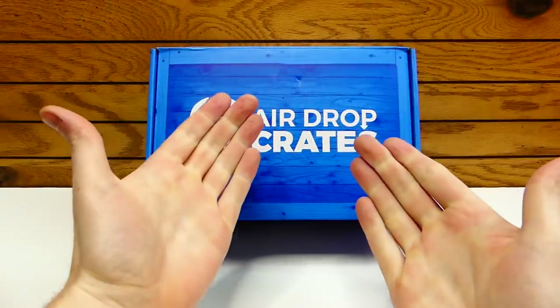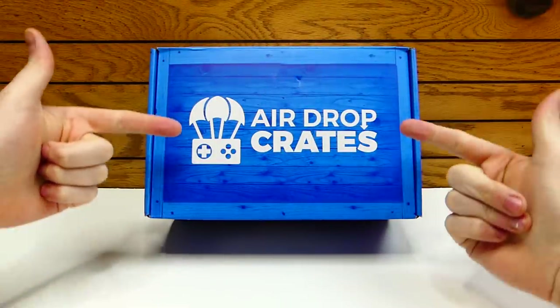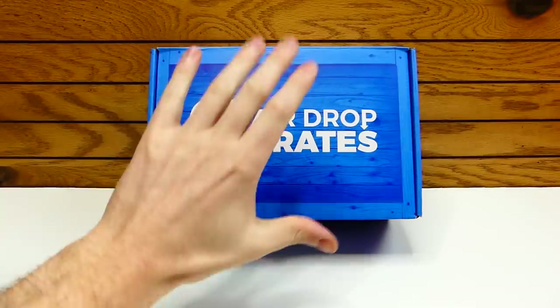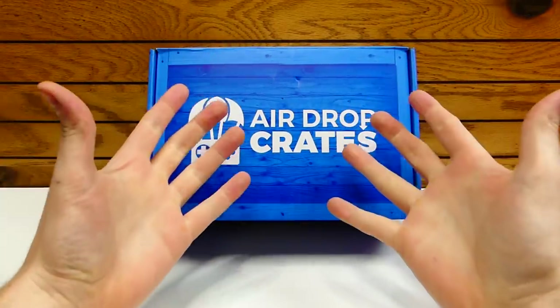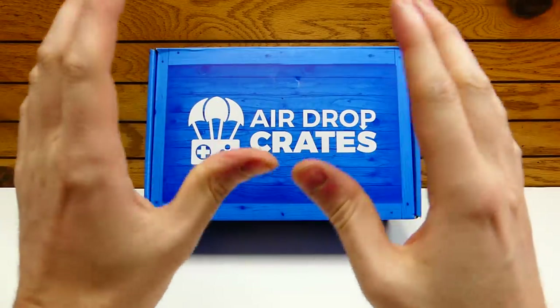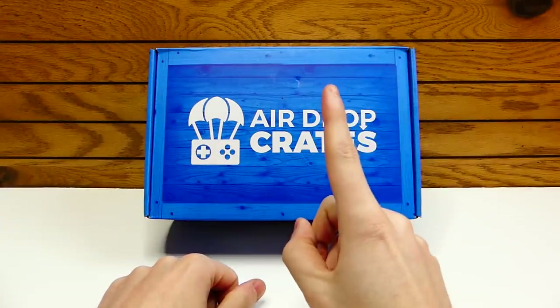Hey everybody, what's going on? Speedy Diver here and this is Airdrop Crates. I'm super excited for this one because this is the first Airdrop Crates of the new year — this is for January 2019, so the first one.